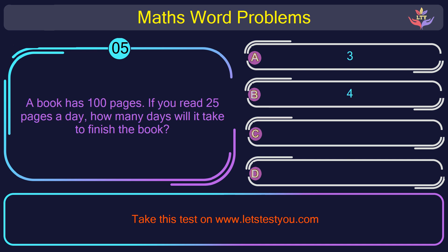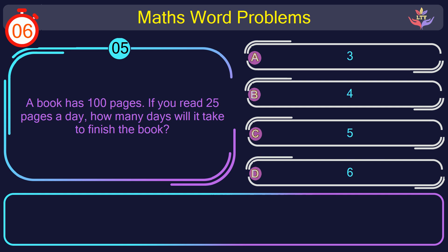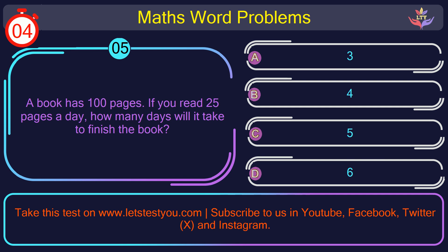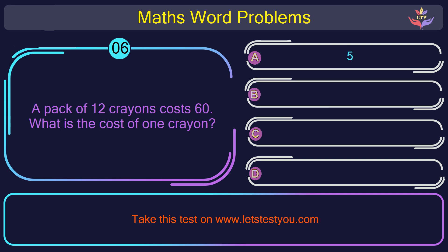Question number 5: A book has 100 pages. If you read 25 pages a day, how many days will it take to finish the book? The correct answer is option B: 4. Dividing 100 by 25 gives 4 days.